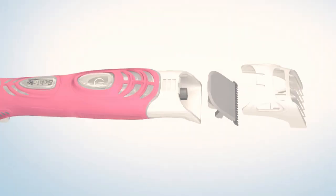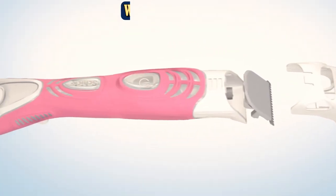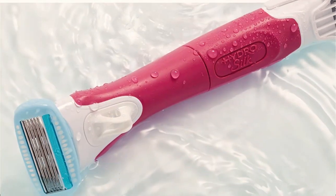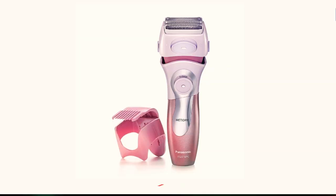On the other side, a waterproof trimmer with an adjustable comb with four options helps you get your desired hair length. What's more, it's already been vetted by more than 26,000 Amazon shoppers who gave the 2-in-1 design a 5-star rating.